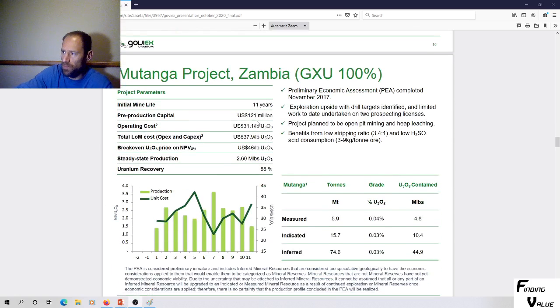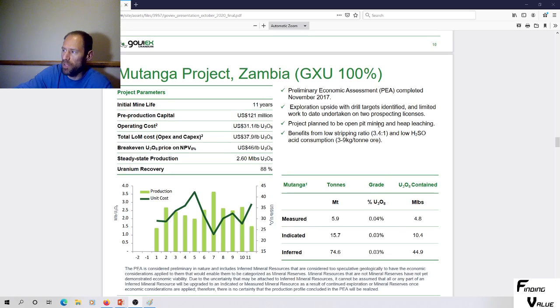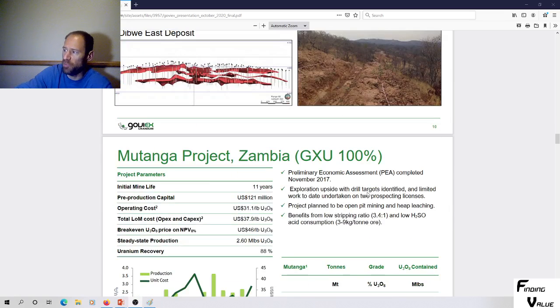The other project is $121 million pre-production capital at a break-even of $46 a pound, with 2.6 million pounds steady-state production. They've got a lot in the inferred category. This is going to be an open pit mining and heap leaching operation for this project.